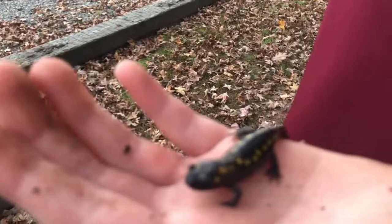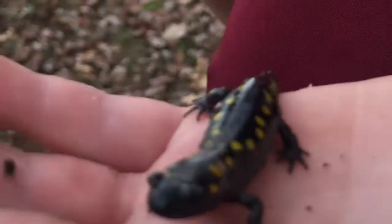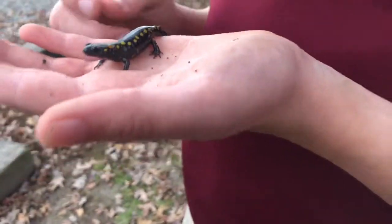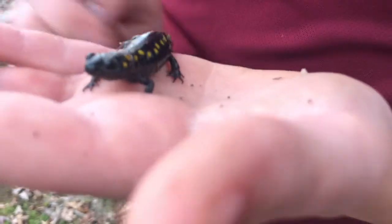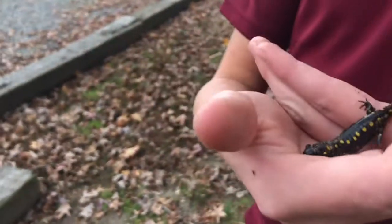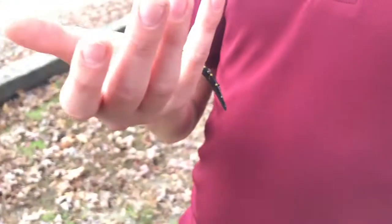They are insectivores. You can probably find them eating worms, smaller crickets, and ants. So they're eating a typical small amphibian insectivore diet. I know some amphibians can regrow their limbs, but I don't know whether these guys can. I think they might be able to, but don't quote me on that.